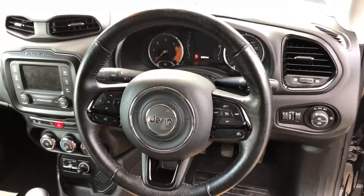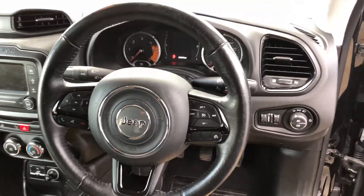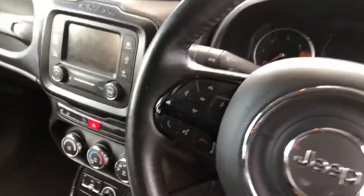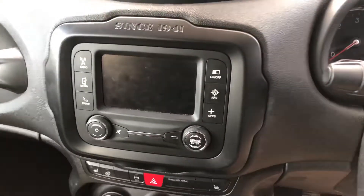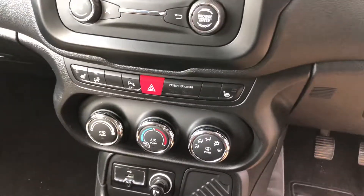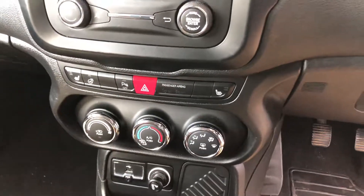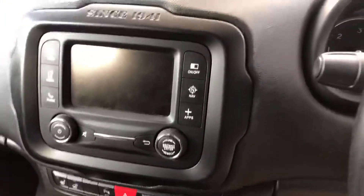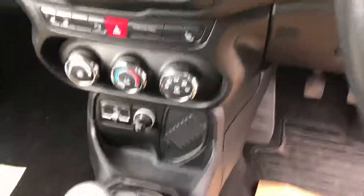Coming towards the interior of the car, you have got a multi-function steering wheel. The car does have cruise control. You've also got your touchscreen entertainment system which has got sat nav. You have got a heated steering wheel, heated seats on both sides — passenger and driver's seat — and the car does also have Bluetooth. It is a six-speed manual.